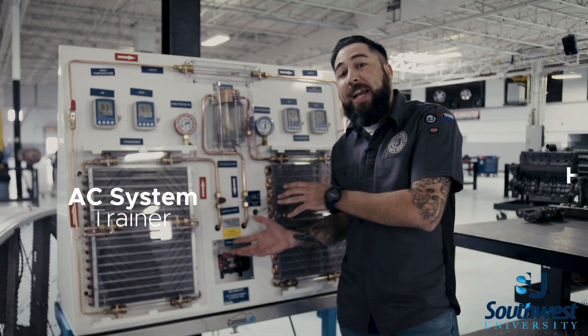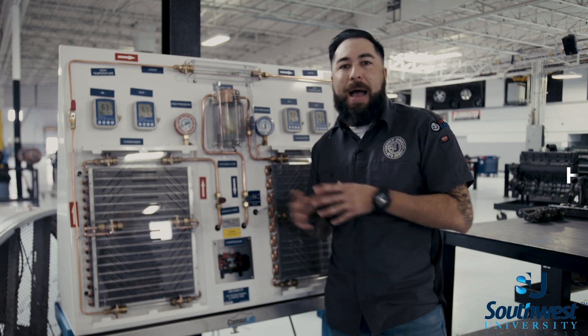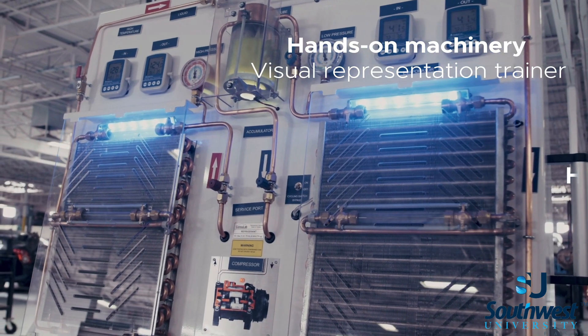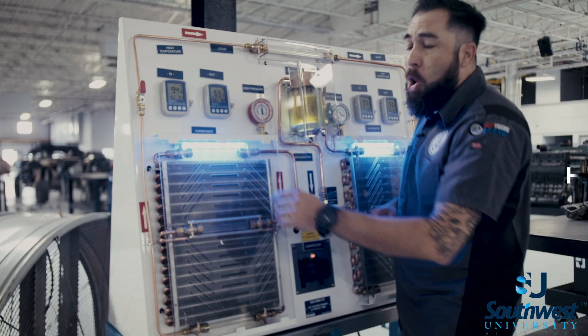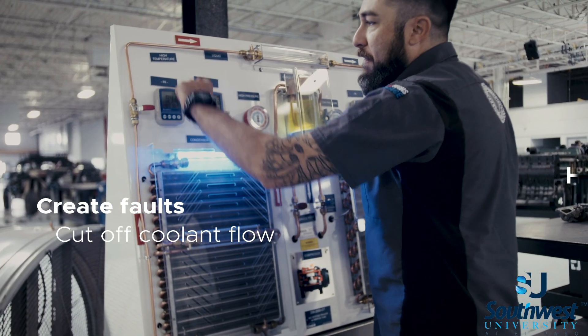This AC training machine has a complete air conditioning system outside of a vehicle. These types of technical trainers are important for our students because they get first-hand visual representation of what's actually going on in an air conditioning system when it's turned on. We can create faults and cut off coolant flow.